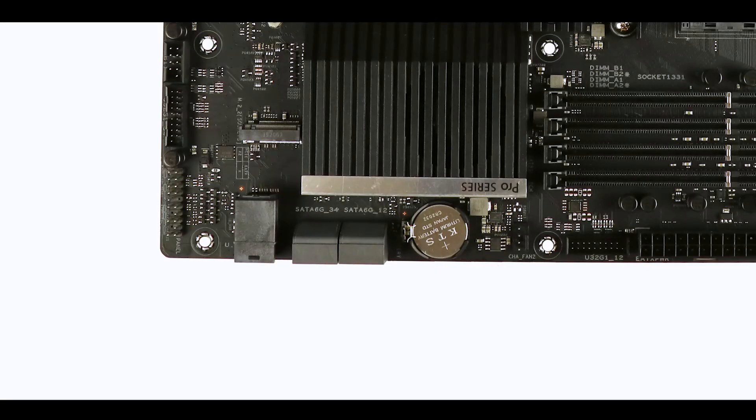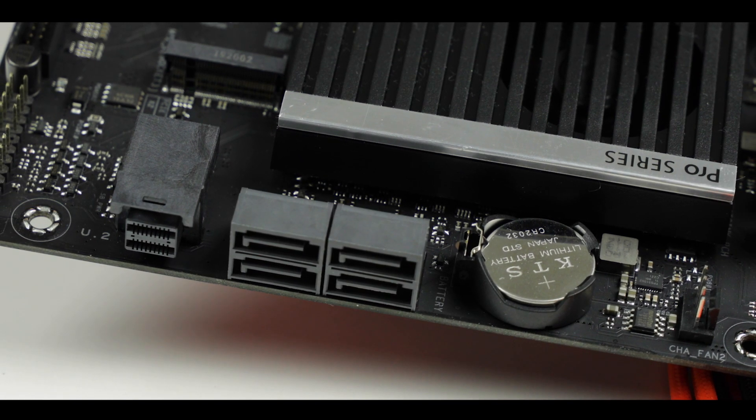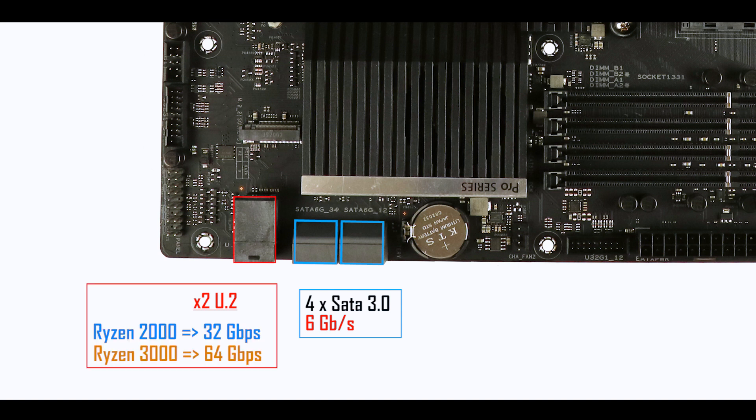Storage wise, instead of slow SATA third generation connectors, we have U.2 connectors which can transfer data up to 64 gigabits per second. Kudos to ASUS for this.